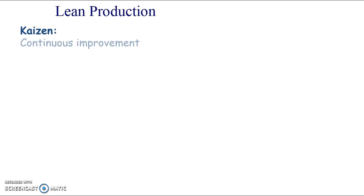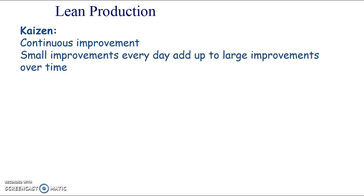The key principles - Kaizen is one of the principles, and this means continuous improvement. The idea behind this is that small improvements every day add up to large improvements over time. We all know it's quite hard to change - if you've been revising and you extend the amount of time you revise every day by 10 minutes, all the time, that's going to really build up and it's going to seem a lot easier to do.